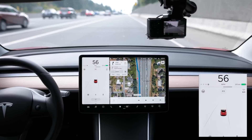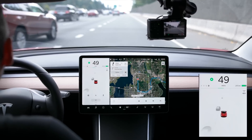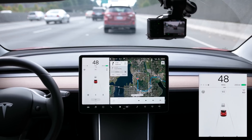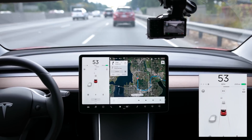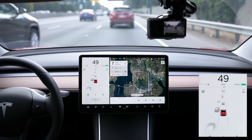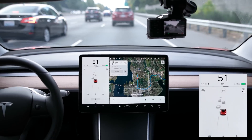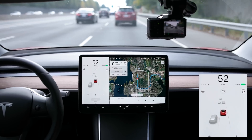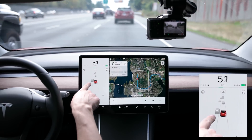All right, I'm gonna merge into traffic. As you can see, the cars in your display are now properly represented — whether they're a car, an SUV, a truck, a pedestrian, or a motorcycle. There's a truck coming up behind me on the left.